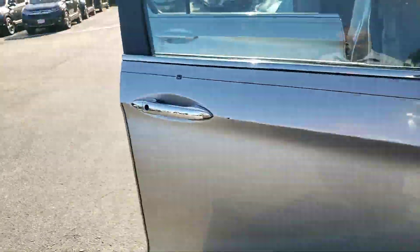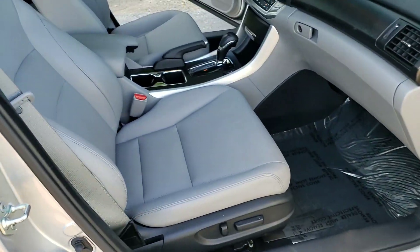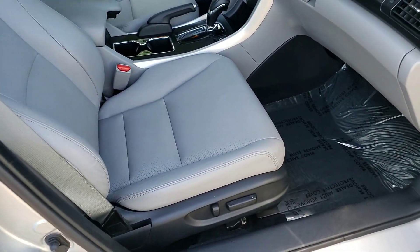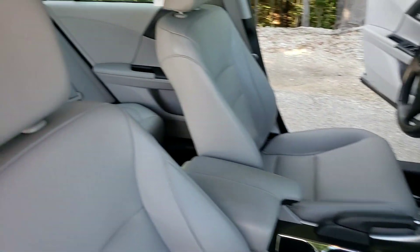Inside, the cabin has so much to offer. Beautifully leather-appointed. Power driver's seat, power front passenger seat, plenty of legroom for your front passenger, as you can see. And again, plenty of headroom.